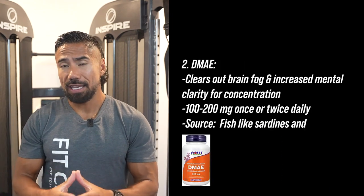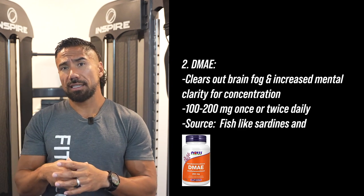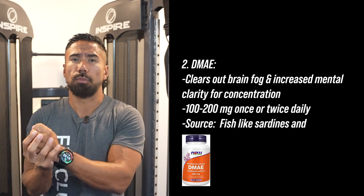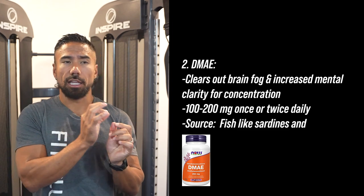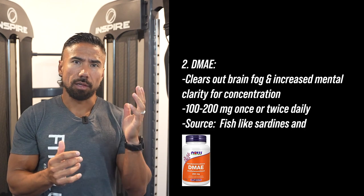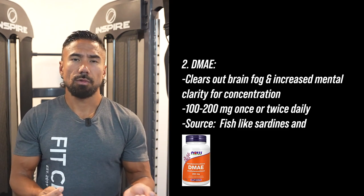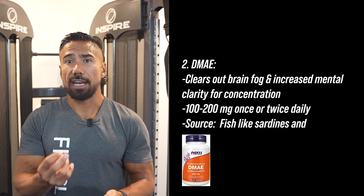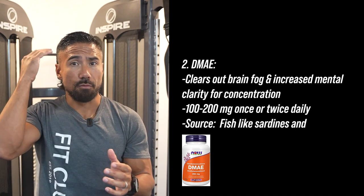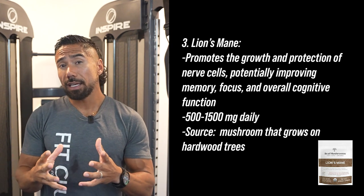The second ingredient is DMAE, which you can find in a supplement called Amino IQ. I love taking Amino IQ because it gives me mental clarity. Around midday I prefer not to just do coffee, because coffee only blocks adenosine. If you combine a little coffee with the DMAE in Amino IQ, it not only blocks the sleep receptors but also clears brain fog and increases mental clarity for concentration. You get DMAE naturally from fish like sardines and anchovies, but in supplement form it clears the brain and gives you more clarity. Combine that with caffeine and you've got a great pick-me-up.